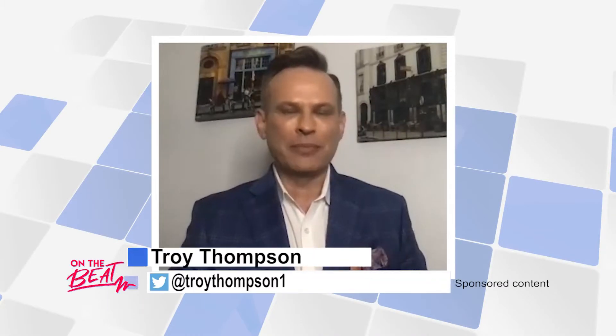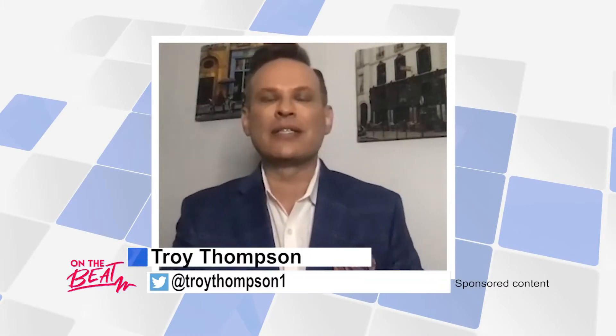Welcome to On The Beat everyone, I'm Troy Thompson. Joining me from Lewisville Dental Associates is owner Tony Falk and Dr. Stephen Yarbrough. Welcome to the show both of you. Good to be with you, Troy.